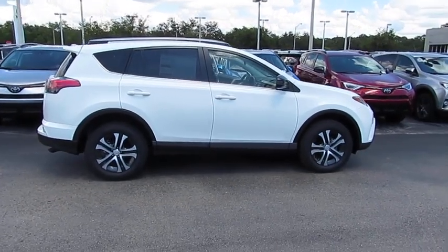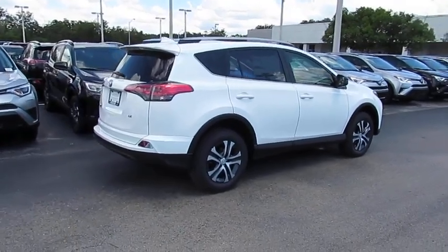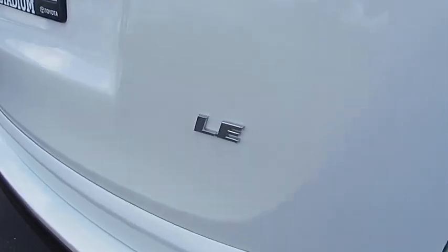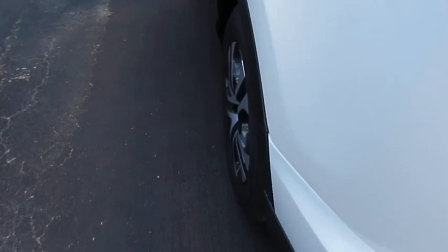The 2018 RAV4. The RAV4 is one of the most fuel-efficient SUVs in its class. Versatile and efficient, RAV4 mixes the comfort and drivability of a sedan with the benefits of an SUV. This highly evolved, well-packaged, crossover SUV lets you have it all.